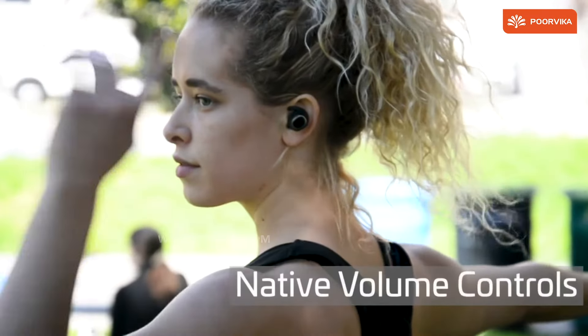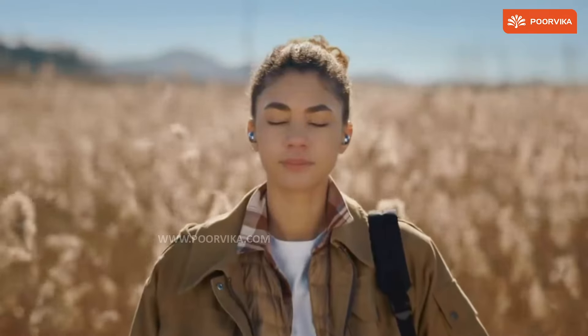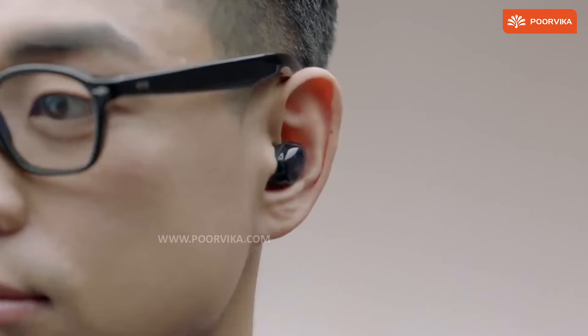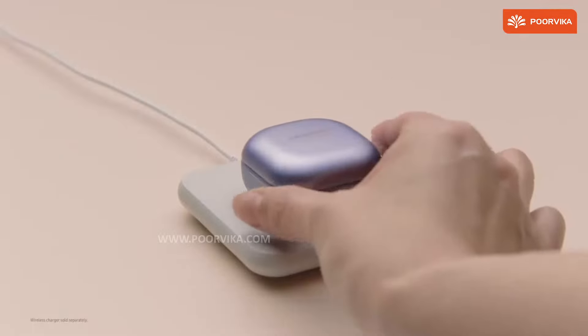Affordable TWS does take a backseat when it comes to touch response. Touch is superior to button functionality in real-world use, and many of the affordable TWS earphones released this year have seemingly improved on the touch response.